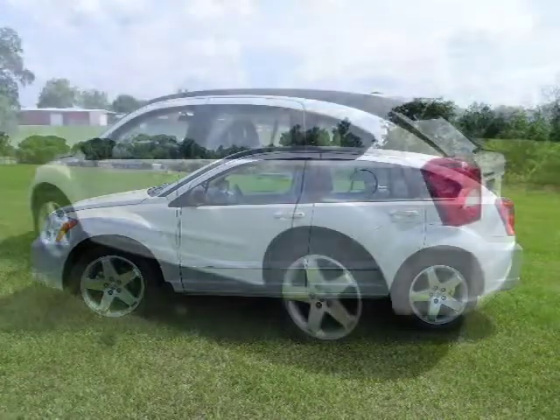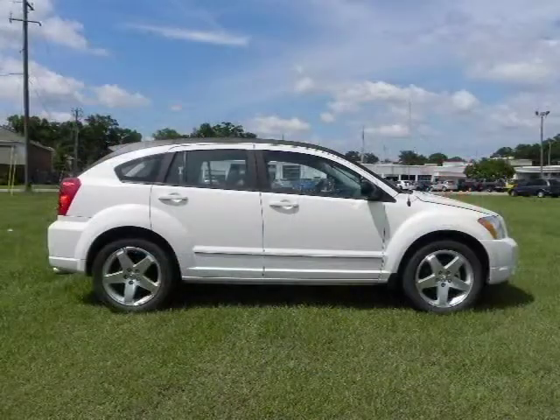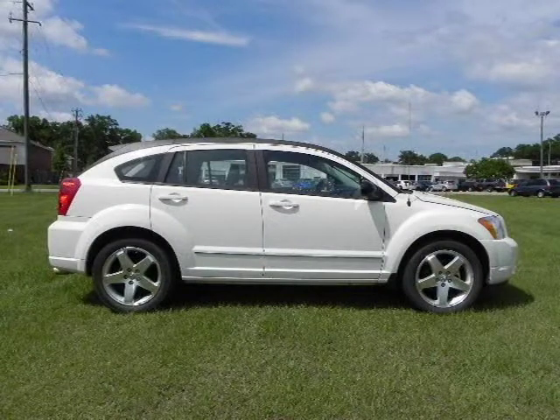This 2009 Dodge Caliber 4-door car is located in Baymanet, AL and has 51,243 miles on it. This 4-door car has a beautiful stone-white exterior paint color which is complemented by a dark slate gray interior color.